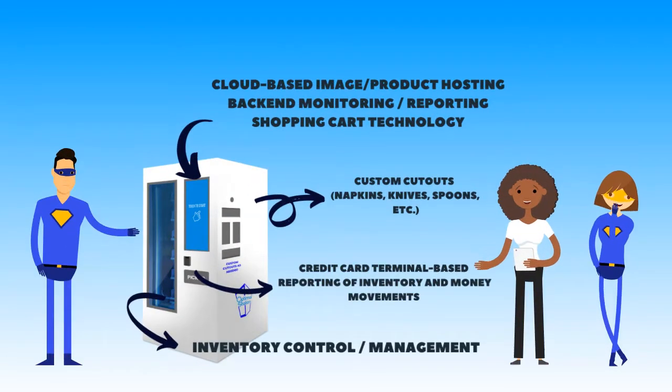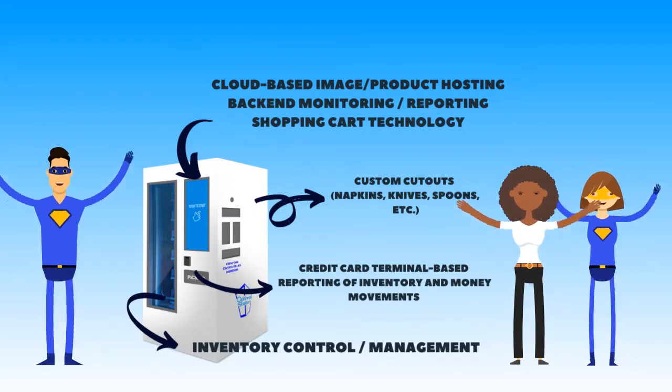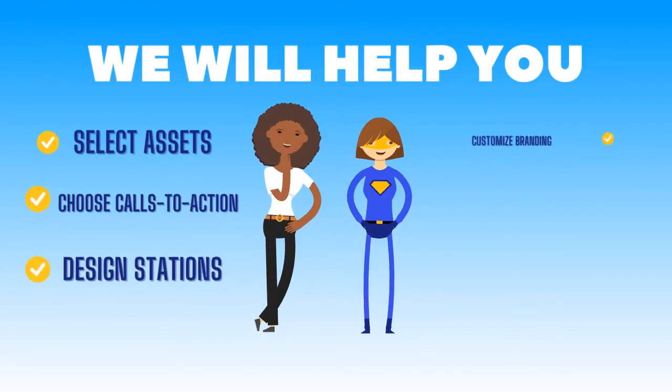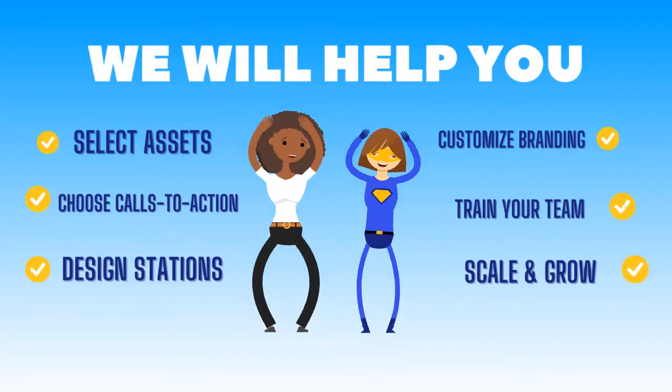After selecting the right hardware for your business, our team will begin determining what software features need to be integrated. Once we determine which machines are best suited, we begin the design process.